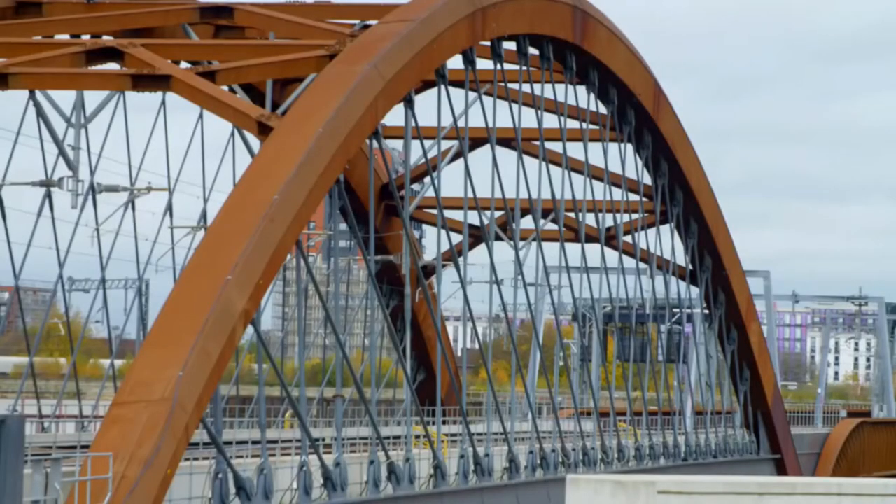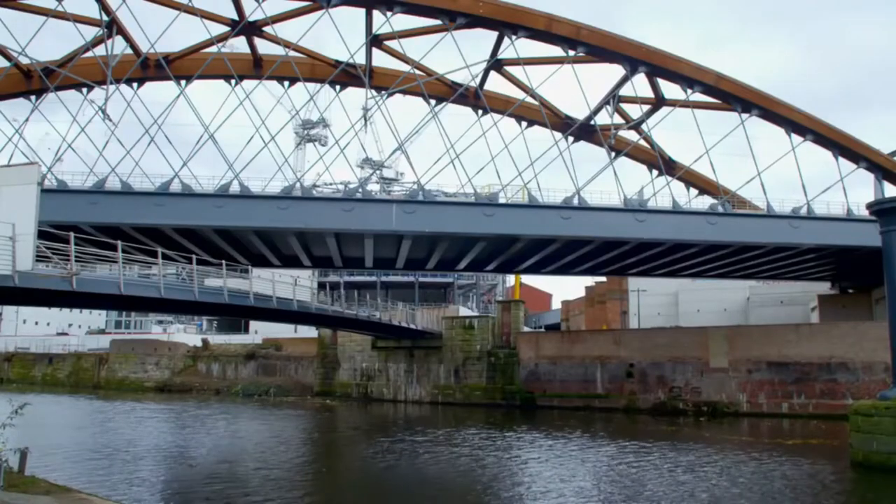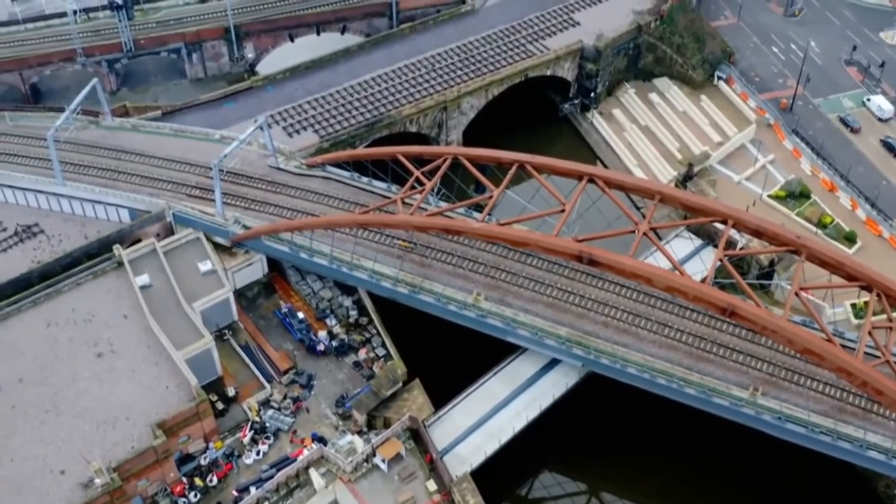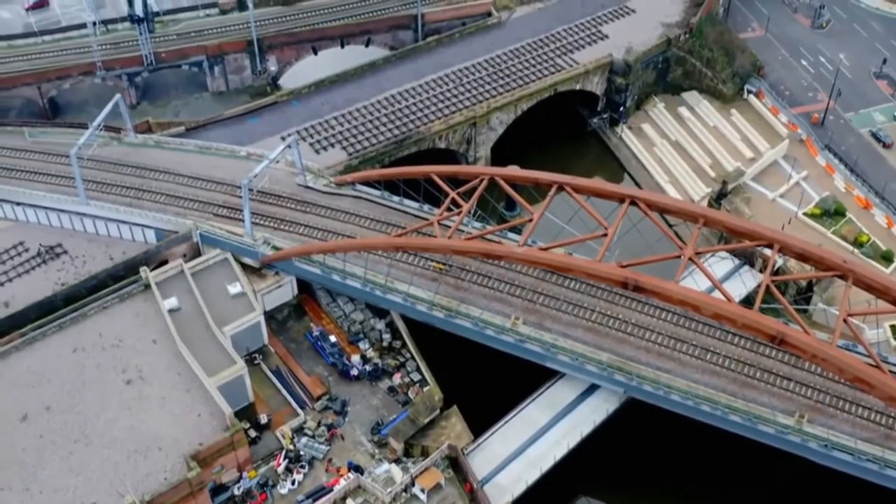The eye-catching centrepiece of the Orzel Chord is a new network arch railway bridge, which crosses the former route of the old Liverpool and Manchester Railway line and the River Irwell.